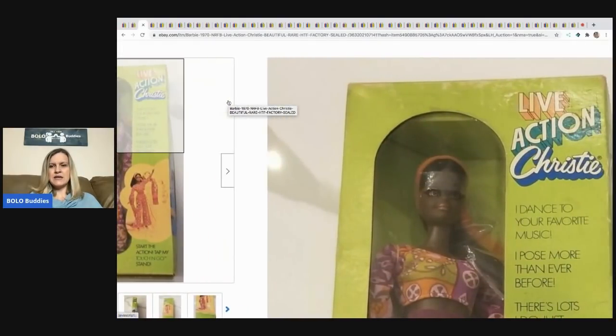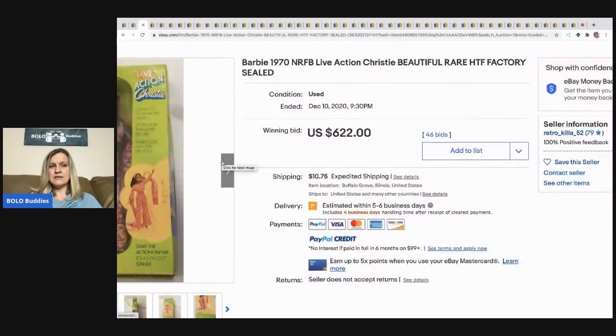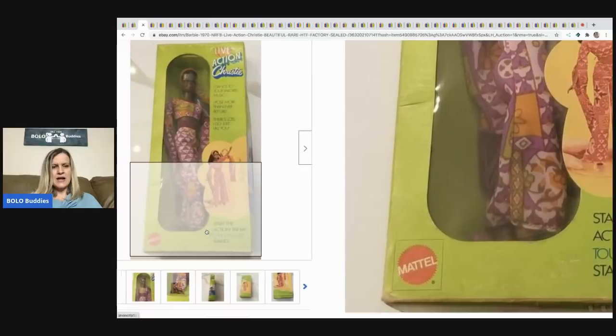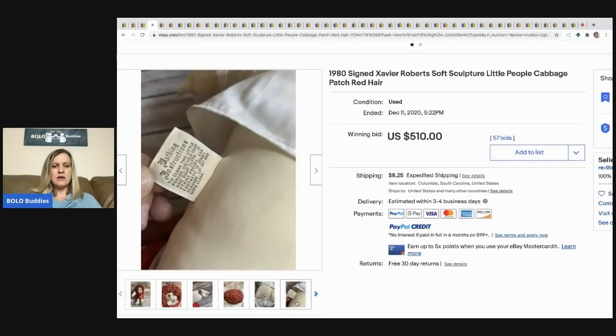Live Action Christie — 'I dance to your favorite music, I pose more than ever before.' She's interactive in some way. She is a big money bolo — check it out: $622, buyer paid shipping. The next item is a 1980 signed Xavier Roberts soft sculpture Little People Cabbage Patch redhead. Here's the tag, the signature on the back, and the hair — sold for $510, buyer paid shipping.